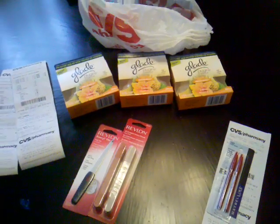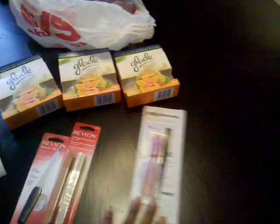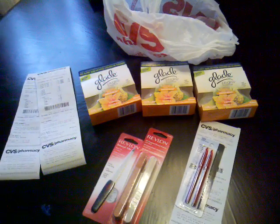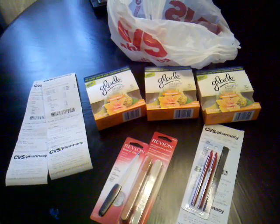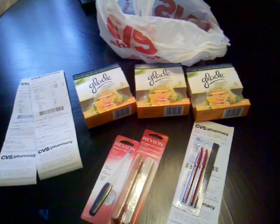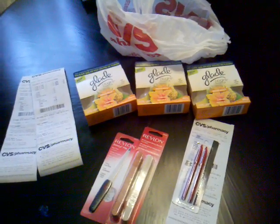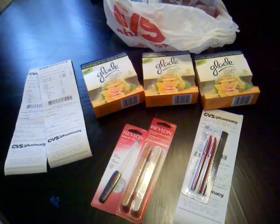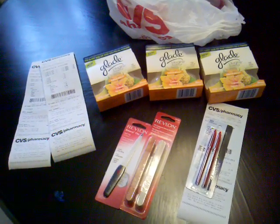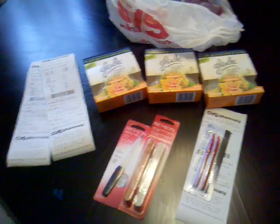I don't know if I'm going to be going back to CVS or not. It's going to take me a minute because I'm so used to Walgreens. They don't give you as much in extra care bucks as they do with Walgreens. But then again, Walgreens gives you a hassle about fillers and stuff. So I guess each store has their pros and cons. Maybe I'll try again at another time. But this is what I got from CVS, guys. Thanks for watching.